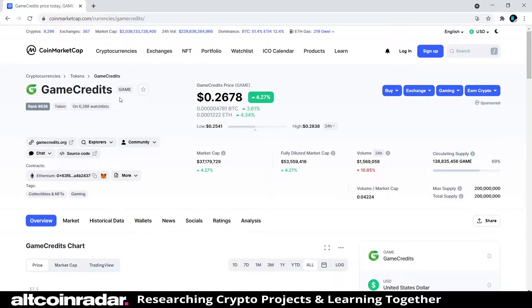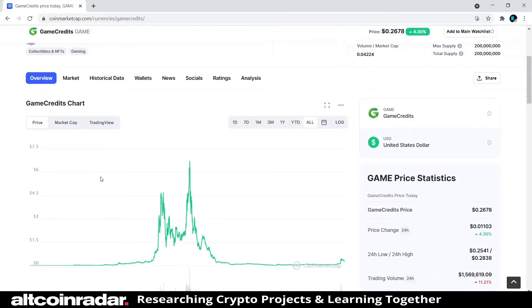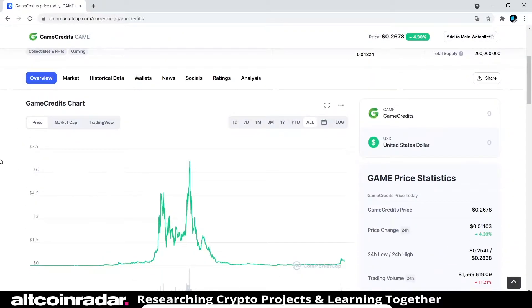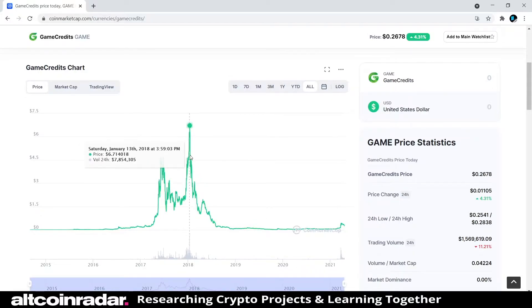It's on 6,200 people's watchlist, which says something. The coin is currently trading at 26 cents and is up 4.27% at the time of filming. The current circulating supply is 138 million out of a 200 million total and max supply. Looking at past price history, back in early 2018 it got all the way up to $6.71.